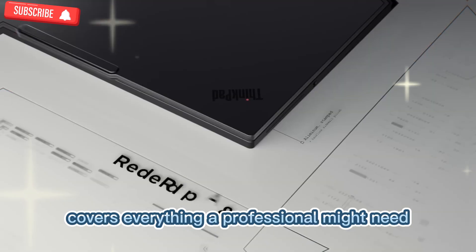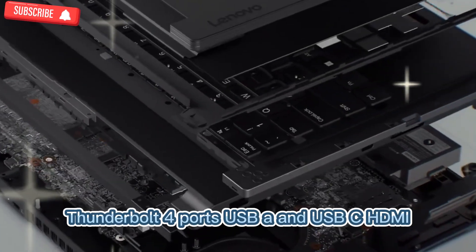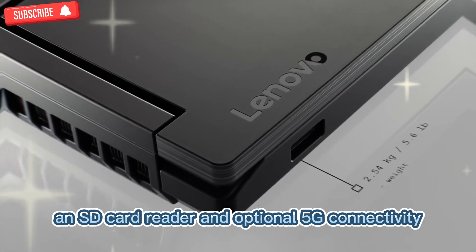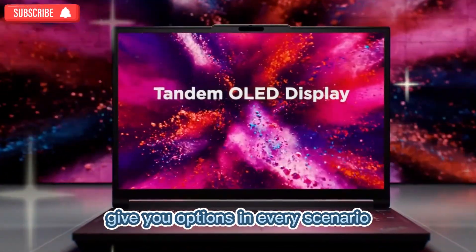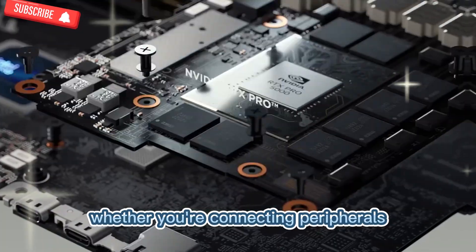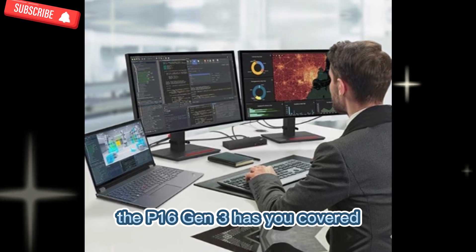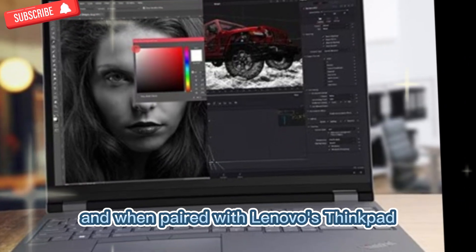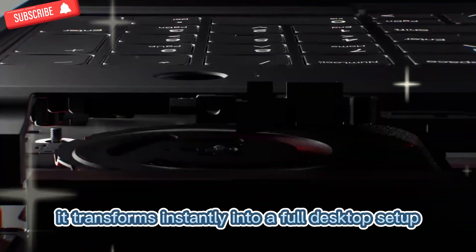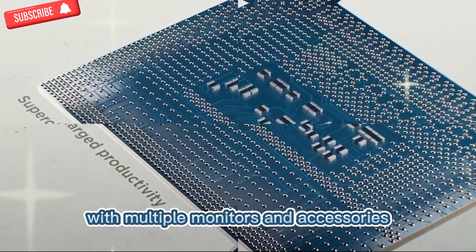Connectivity covers everything a professional might need. Thunderbolt 4 ports, USB-A and USB-C, HDMI, an SD card reader, and optional 5G connectivity give you options in every scenario. Whether you're connecting peripherals, transferring data, or staying connected while traveling, the P16 Gen 3 has you covered. And when paired with Lenovo's ThinkPad Thunderbolt Smart Dock Gen 2, it transforms instantly into a full desktop setup with multiple monitors and accessories.